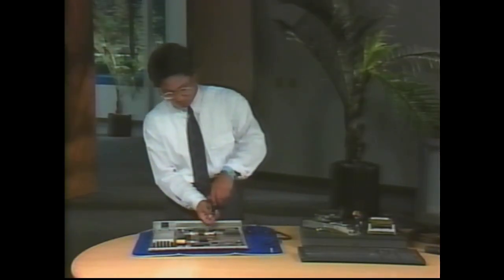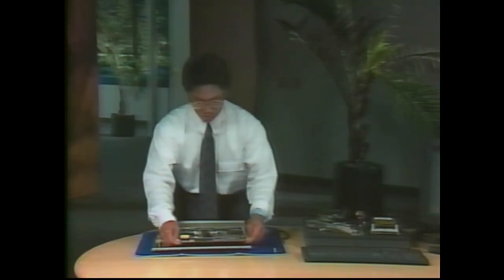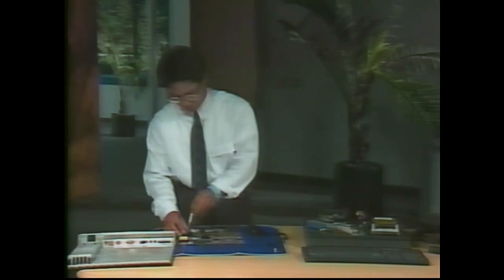To take out the NeXTstation processor board, remove the Phillips screw that fastens it to the computer base. Lift the front edge, pull the processor board slightly forward away from the back panel, and carefully set it aside. If the processor board is being replaced, remove the SIMs from the old board and insert them into the new board, keeping the SIMs in the same locations they were on the old board.